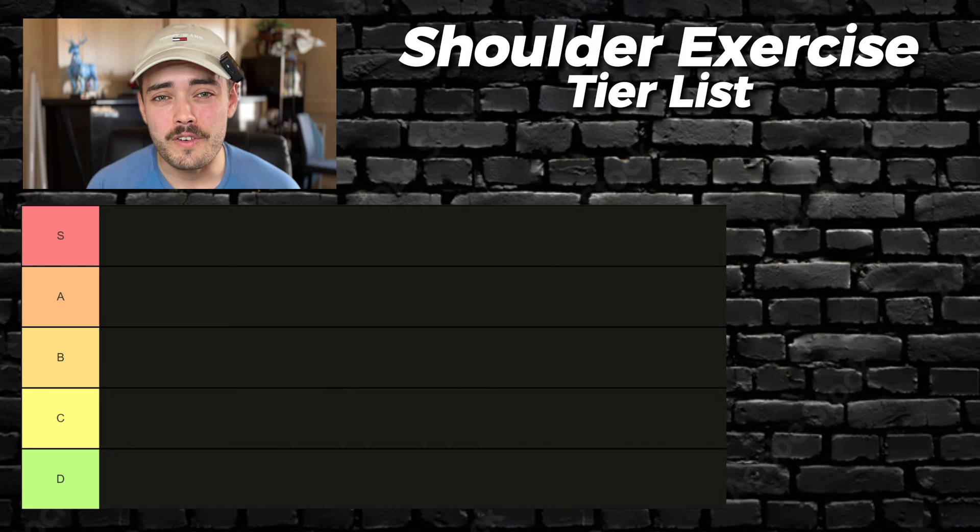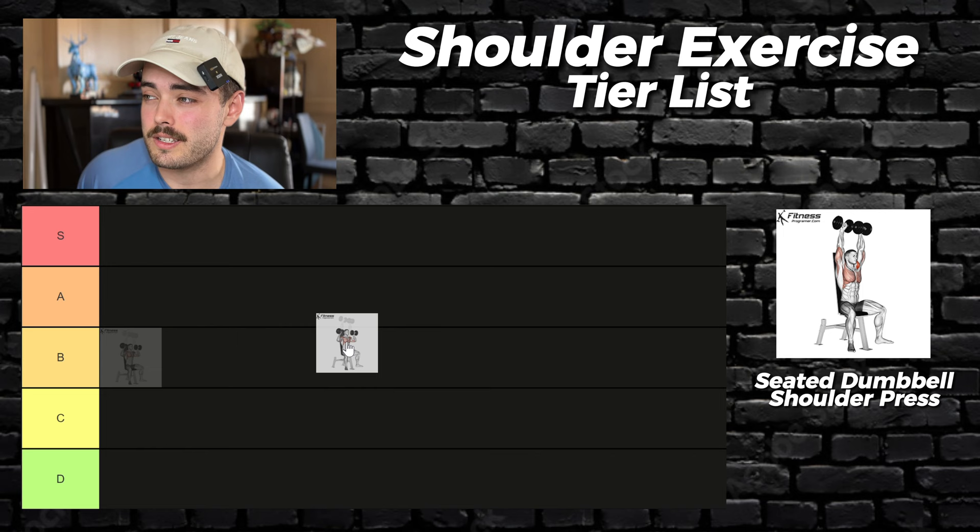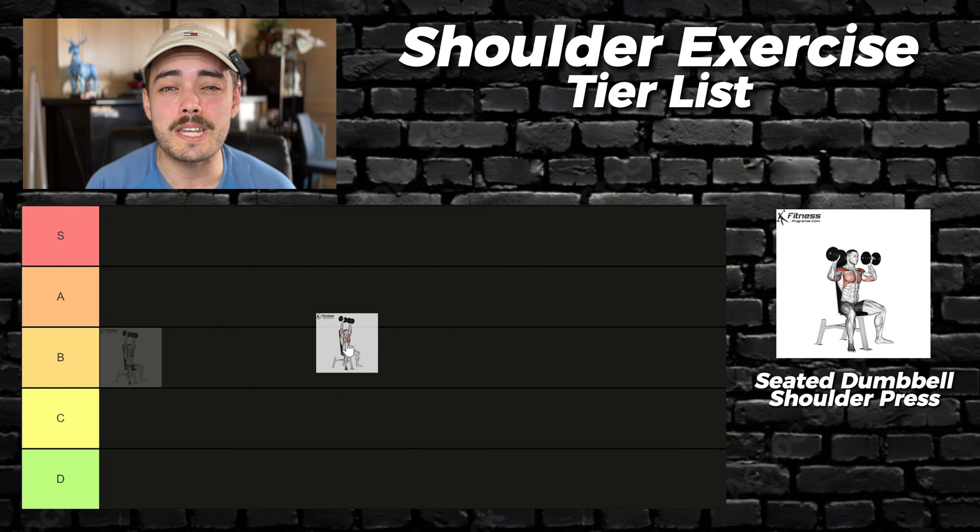First on the list is a seated dumbbell shoulder press. This is a staple exercise for a lot of gym goers — accessible and can be done in any gym with great potential for progressive overload. The use of dumbbells allows you to follow an arm path that's most comfortable for you, minimizing injury risk. However, this same freeness reduces overall stability, requiring more coordination to grind those final few reps, which reduces overall muscle fiber recruitment. That being said, anything less than A tier would be criminal.